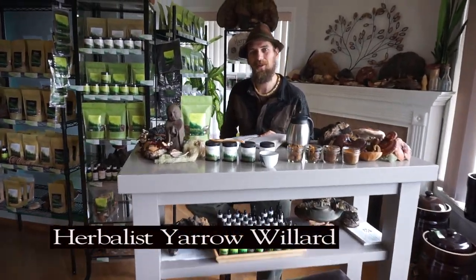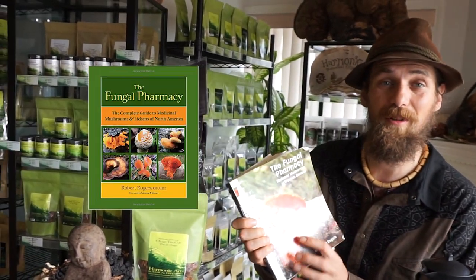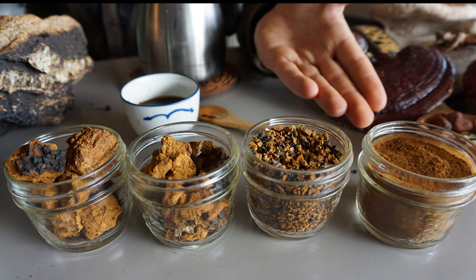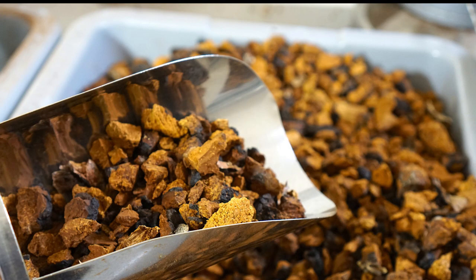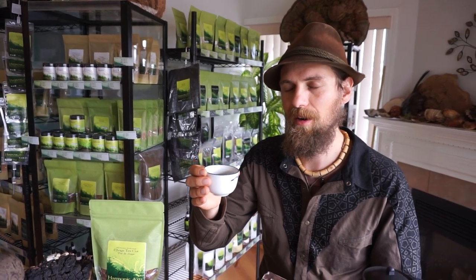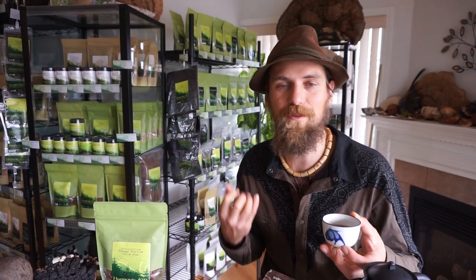Hey, welcome to the Dispensary. I'm Yarrow Willard and I'm just hanging out today reading up this Fungal Pharmacy by Robert Rogers. You want to learn more with me? Let's journey down the rabbit hole and see what we can find out about this mushroom. Cheers, my friend. Chaga is definitely one of my favorite teas. I've been drinking this for years and it doesn't matter how many times I've had it, I never get bored with it. It has a nice rich vanilla-type flavor, dark and robust, and just so tasty. Definitely a favorite.